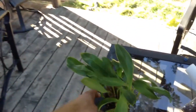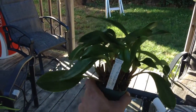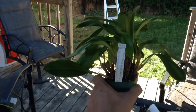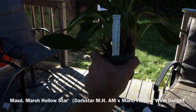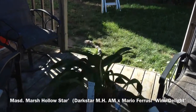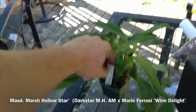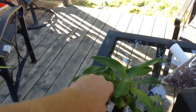This is my first Masdevallia. I paid $5 for this. This is a Masdevallia Darkstar crossed with Mario Ferruzzi Wine Delight. So that's awesome.